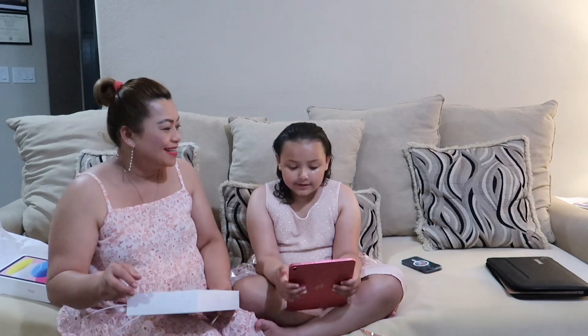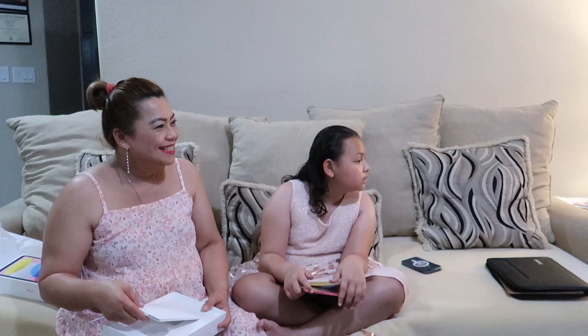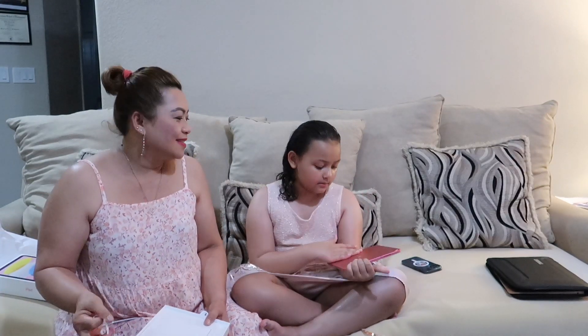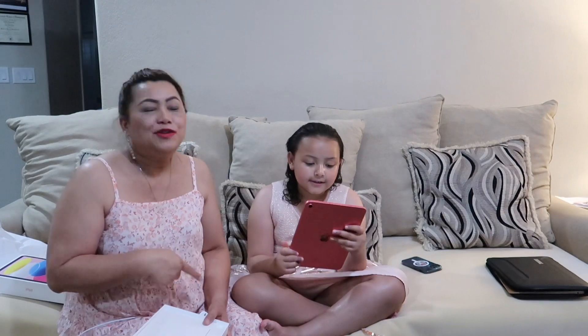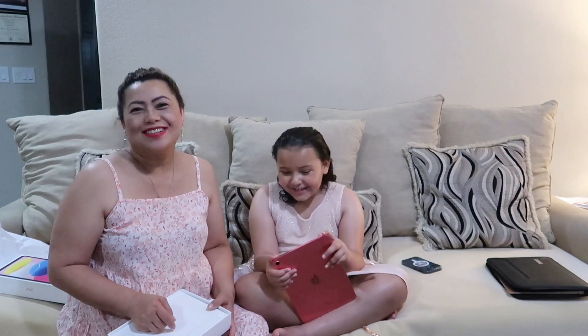It's a brand new iPad — the newest one. It's the iPad 10, so it's a big iPad. My kids are better than me when it comes to gadgets! Anyway, thank you so much for watching and we'll see you guys in our next video. Please share and follow!